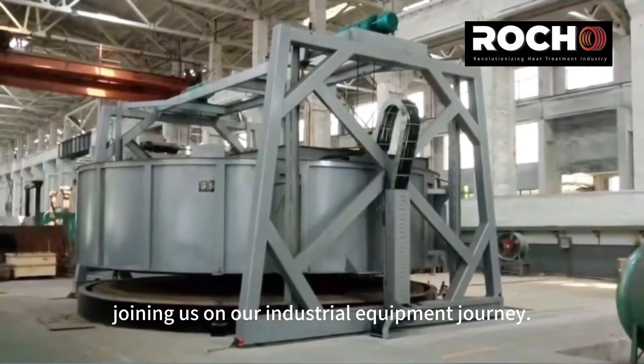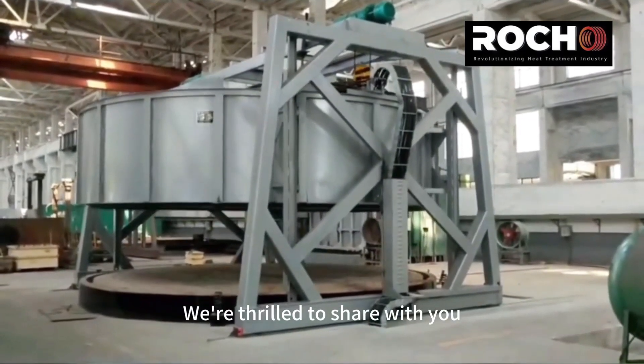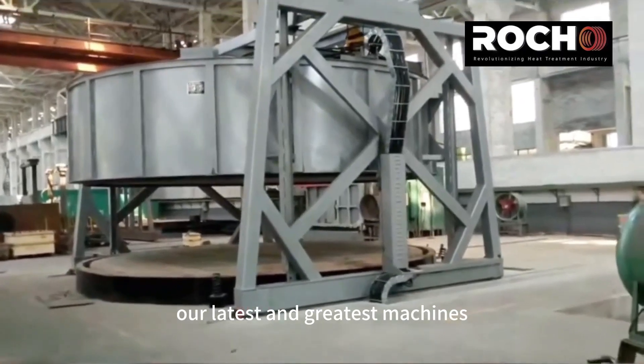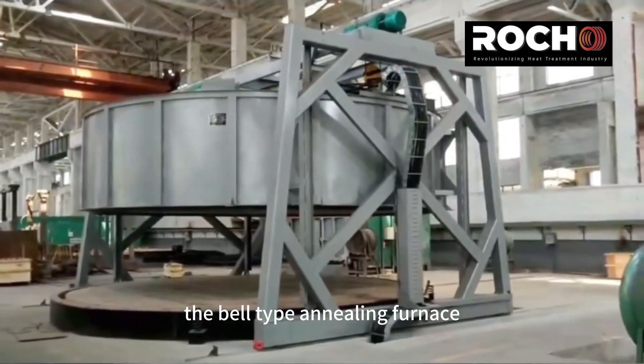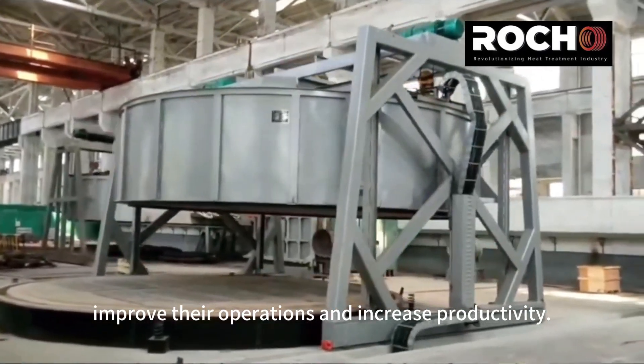Greetings, and thank you for joining us on our industrial equipment journey. We're thrilled to share with you our latest and greatest machines, the Bell Type Annealing Furnace, that are helping companies around the world improve their operations and increase productivity.